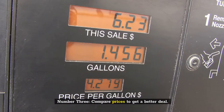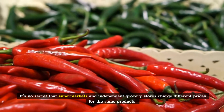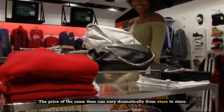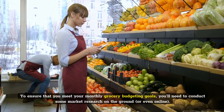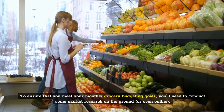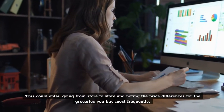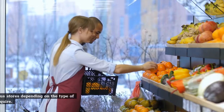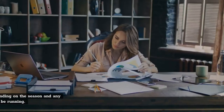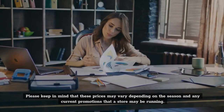Number 3: Compare prices to get a better deal. It's no secret that supermarkets and independent grocery stores charge different prices for the same products. The price of the same item can vary dramatically from store to store. To ensure that you meet your monthly grocery budgeting goals, you'll need to conduct some market research on the ground or even online. This could entail going from store to store and noting the price differences for the groceries you buy most frequently. You'll soon develop the habit of visiting various stores depending on the type of groceries you require. Please keep in mind that these prices may vary depending on the season and any current promotions that a store may be running.